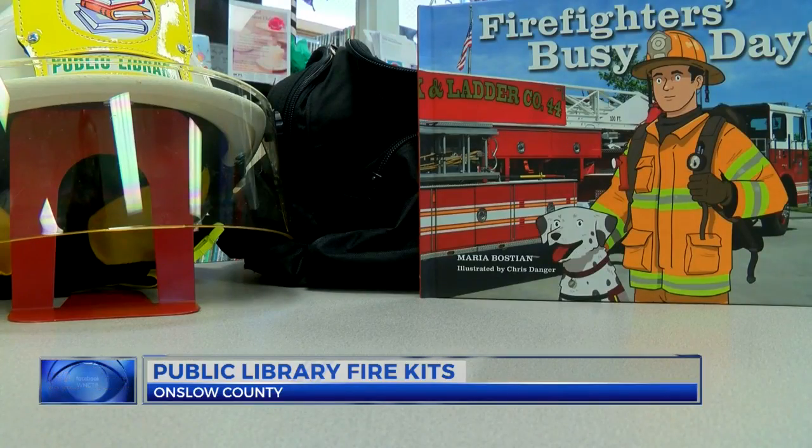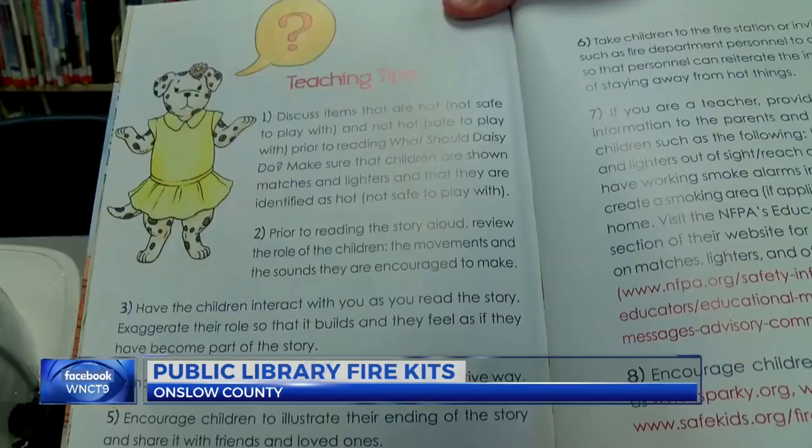The idea behind the kits came after an incident where children died in a fire several years ago. And so we decided to reach out specifically to our homeschool families. It was an audience that we didn't really capture as well as what we should. And so we decided that what better way to teach fire safety to those who can't than through our public library.